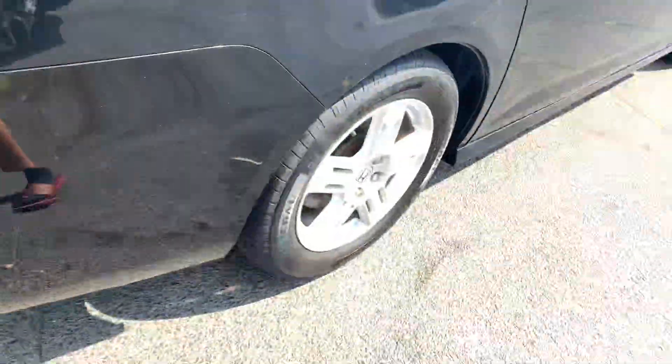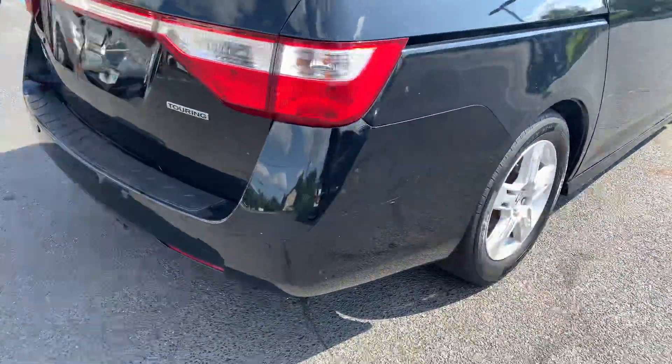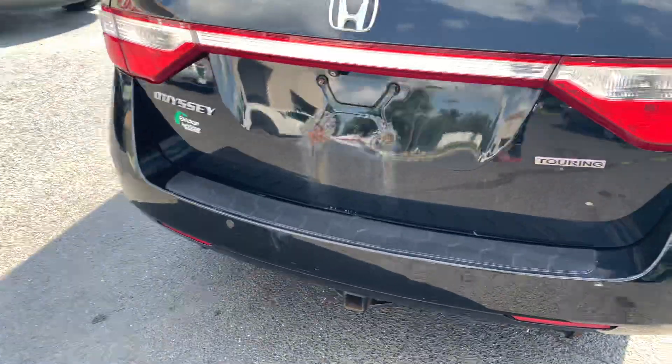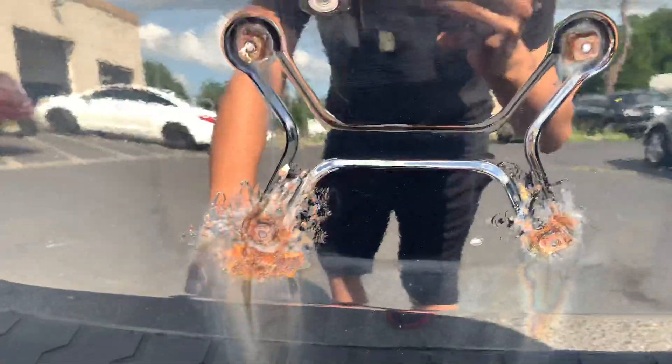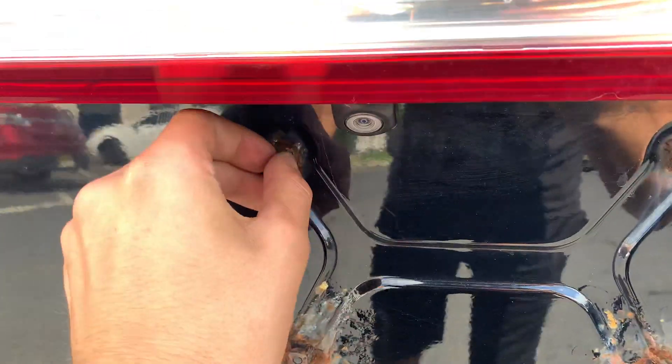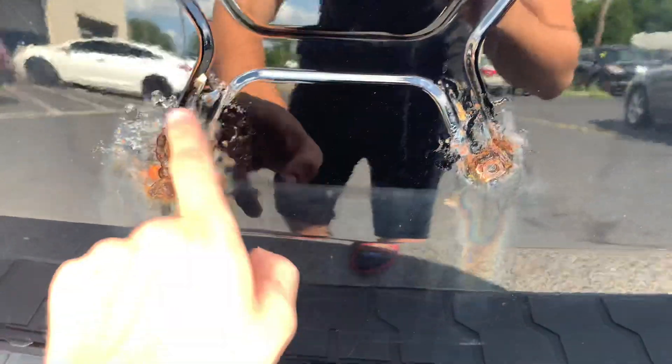The wheels are a little worn, but definitely not bald — far from it. There's a little bit of rust back here on a bracket. Looks like a couple studs are stuck in there, but we might be able to get them out.